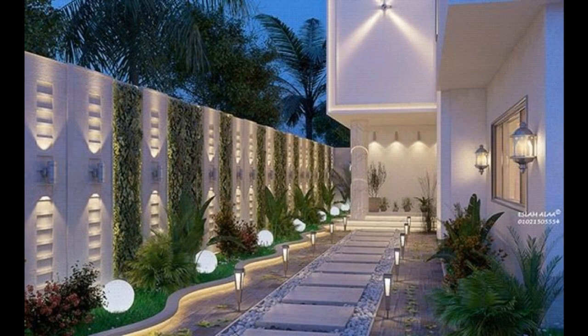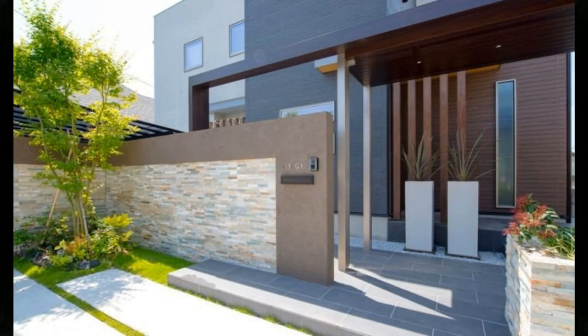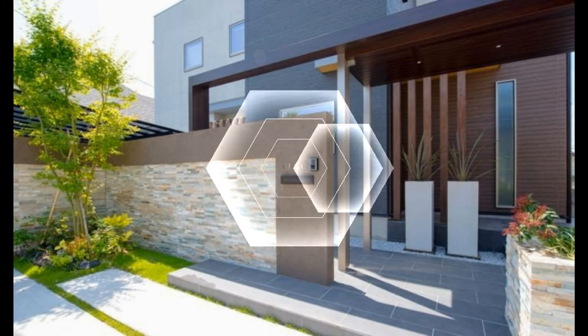Hello everyone, welcome to the Exterior Magazine channel. If you like this video, don't forget to like and subscribe. In this video, more than 100 fence design images and ideas will inspire you. Keep watching!